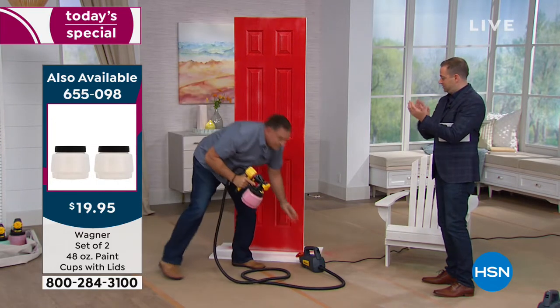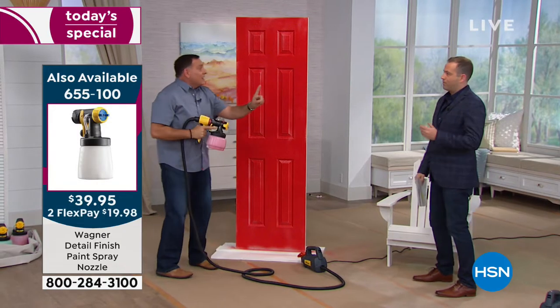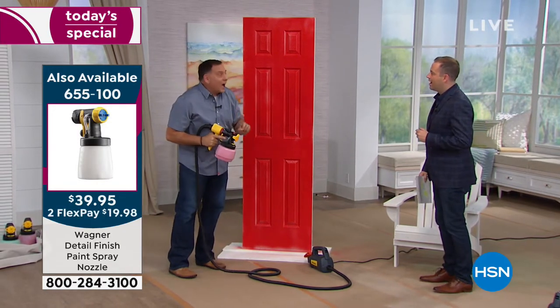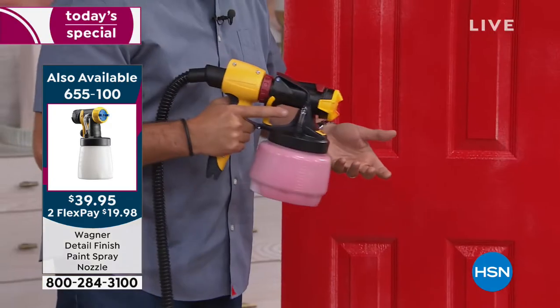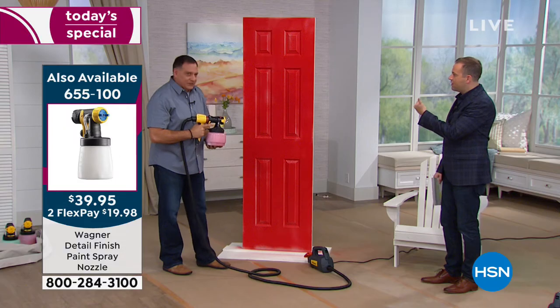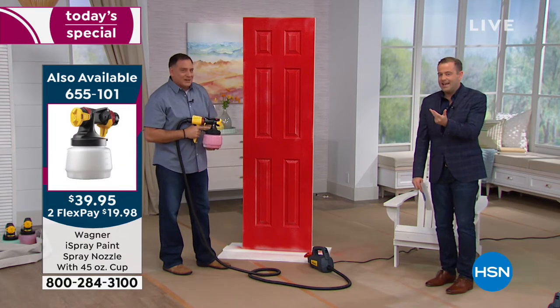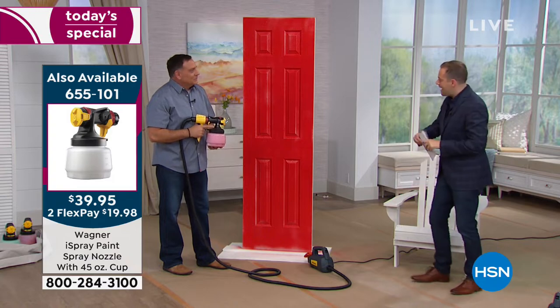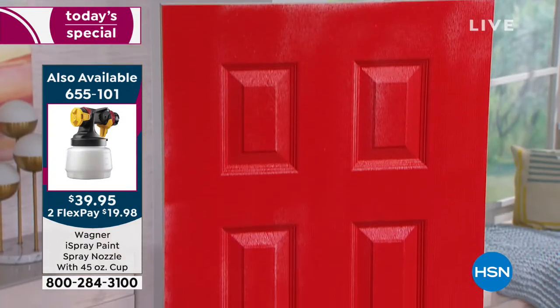See how simple that was to do? How awesome does that look? This is going to dry faster than if I painted it with a brush or a roller too, because we've got air mixed in with it. So you use less product, it dries faster, it goes on evenly. It goes on quickly and efficiently. You can get into all the nooks and crannies. It's just all around better.